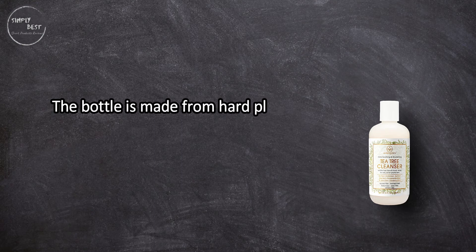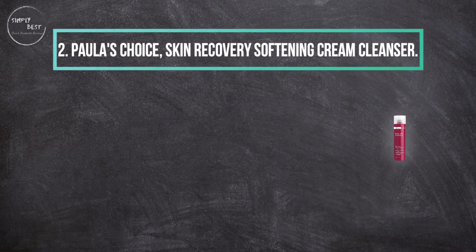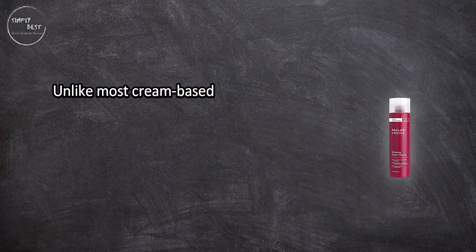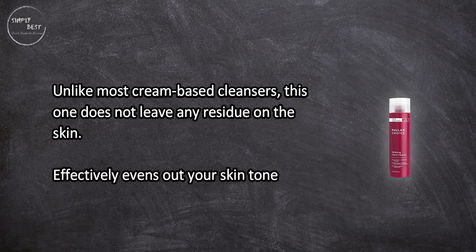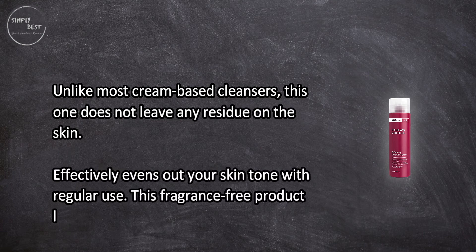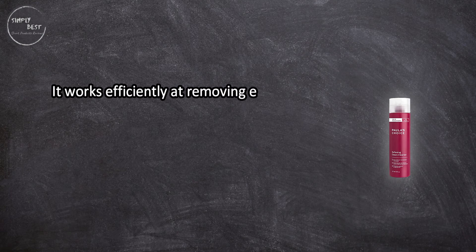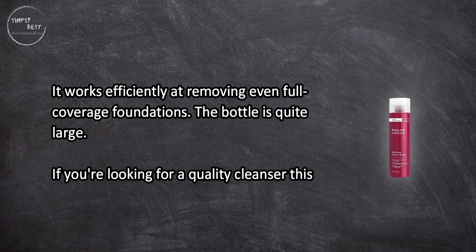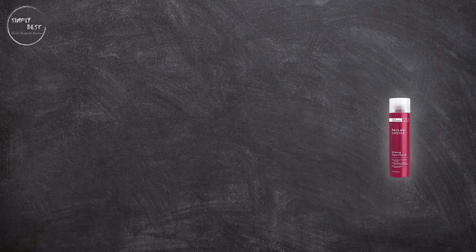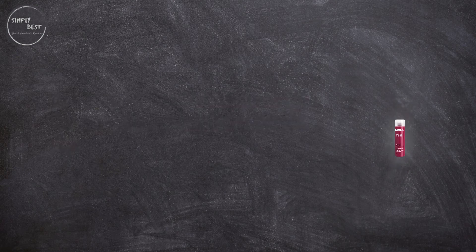The bottle is made from hard plastic, which makes squeezing product out difficult. At number two: Paula's Choice Skin Recovery Softening Cream Cleanser. Unlike most cream-based cleansers, this one does not leave any residue on the skin. It effectively evens out your skin tone with regular use. This fragrance-free product leaves skin soft and moisturized, and works efficiently at removing even full coverage foundations. The bottle is quite large. If you're looking for a quality cleanser, this product is a solid option. The product doesn't lather, so you might feel that you're rubbing lotion into the skin.